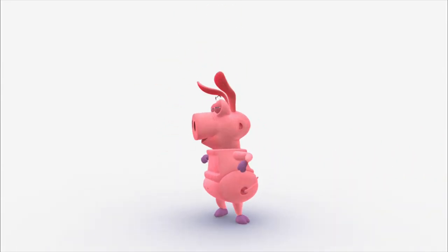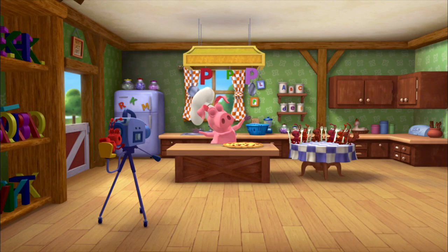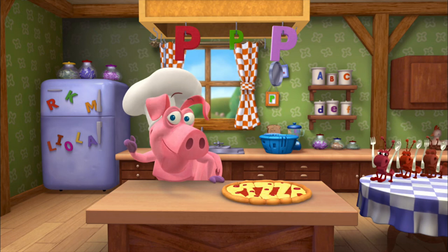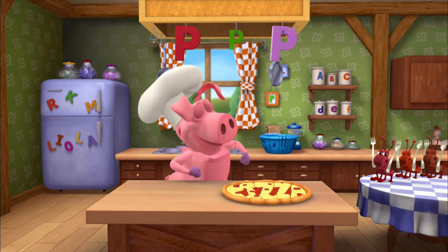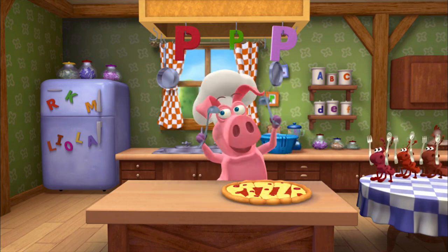Pig! Bonjour, word friends. Come and help me make Pig's Perfect Pizza. Making pizza is an art, but the most important part is the toppings, and you'll see. All my favorites start with P.